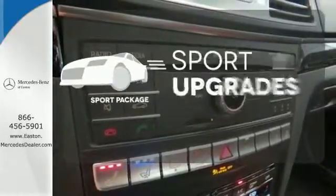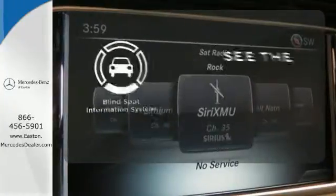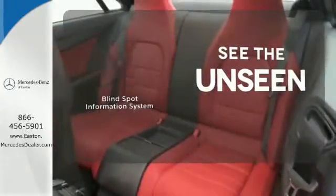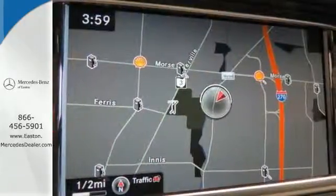The sport package prepares for you an even greater driving experience. Negotiating traffic has never been easier, thanks to the Blind Spot Indicator. Passion and beauty for all your senses. Take this E400 home today.